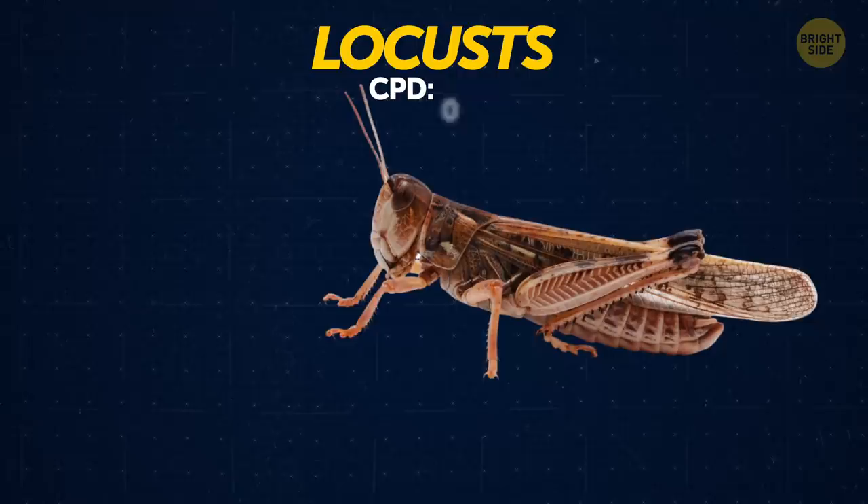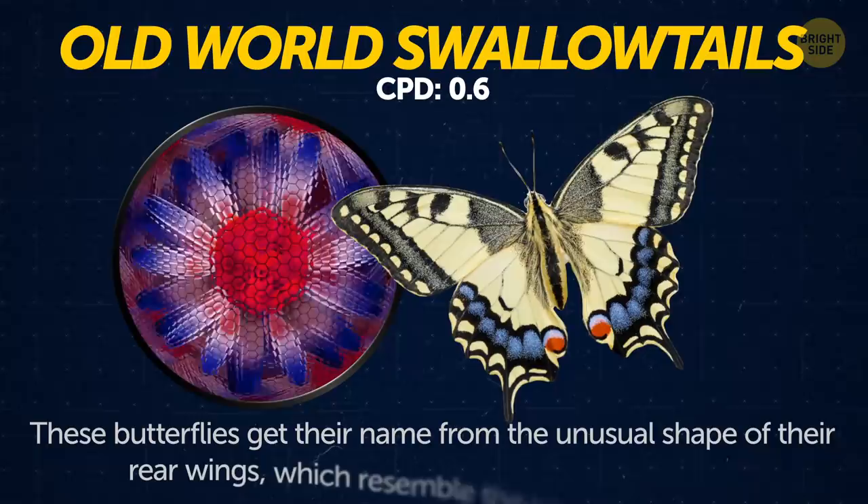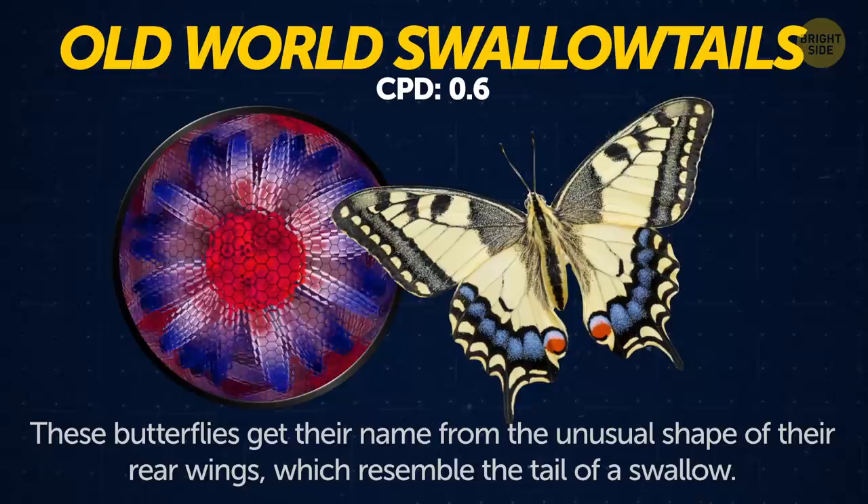Locusts. A typical locust swarm can eat nearly half a billion pounds of plants every day. Old-world swallowtails. These butterflies get their name from the unusual shape of their rear wings, which resemble the tail of a swallow.